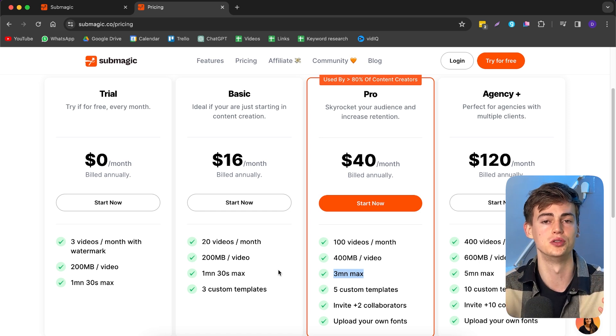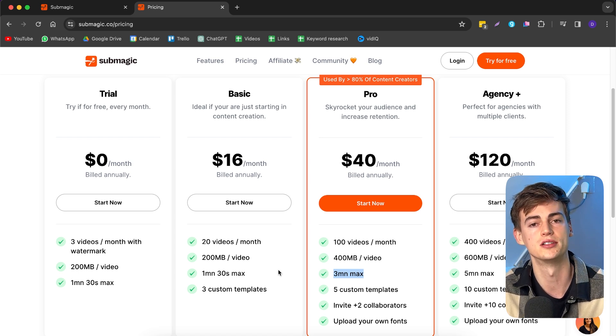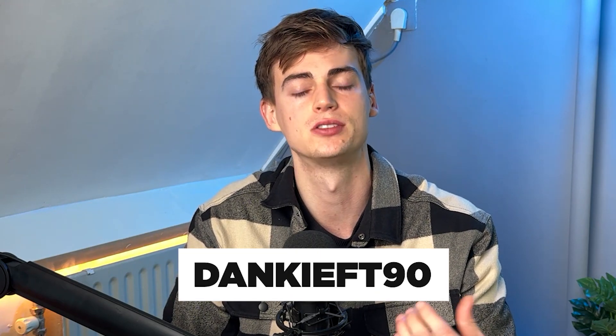With the pro plan you can also do your horizontal YouTube videos and add subtitles at the bottom — it looks awesome without a lot of effort. For pricing, I think it's fairly priced: hiring a short-form content agency costs around $10 to $20 per video, but with Submagic you can get 20 videos for just $16, or 100 videos for $40. Use discount code 'dankee90' for a 10% discount. Click the next video if you want to see more Submagic content!